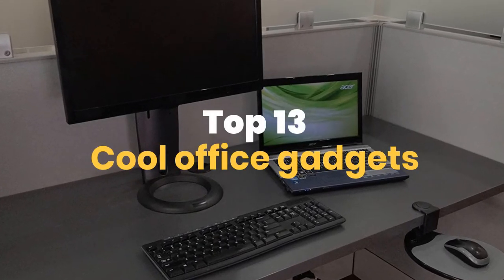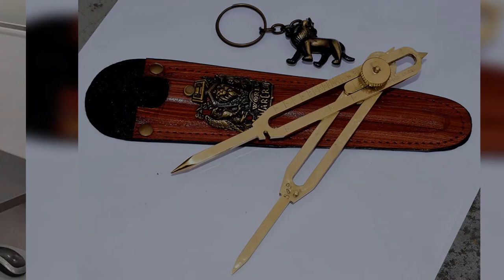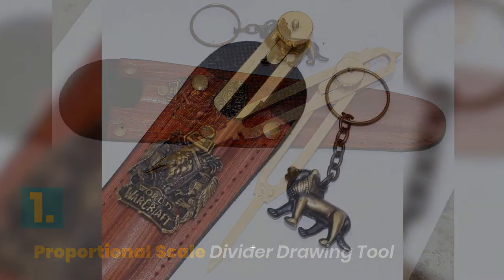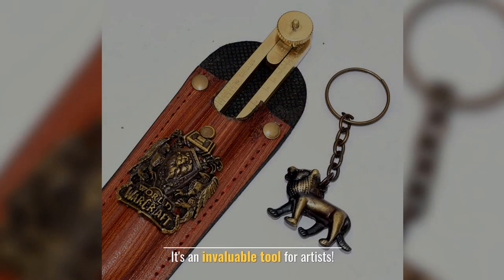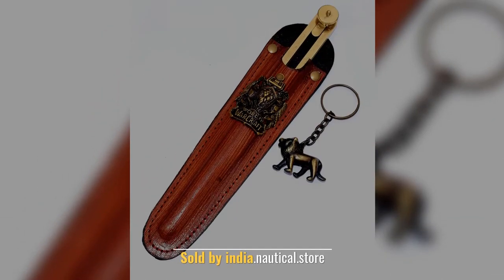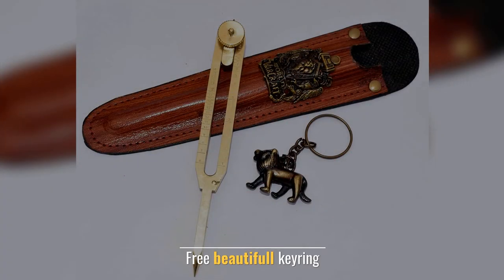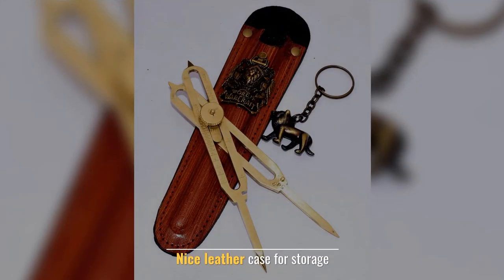Top 15 cool office gadgets. Number one: proportional scale divider drawing tool. It's an invaluable tool for artists, sold by india.nautical.store. Handcrafted from solid brass, comes with a beautiful keyring and a nice leather case for storage.